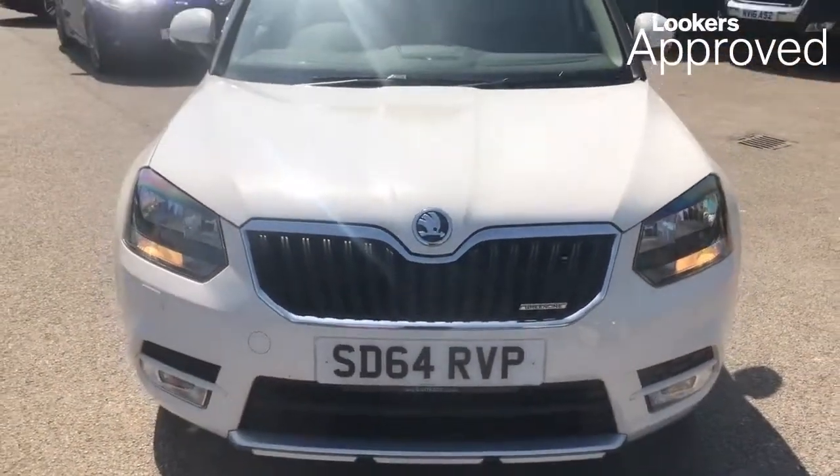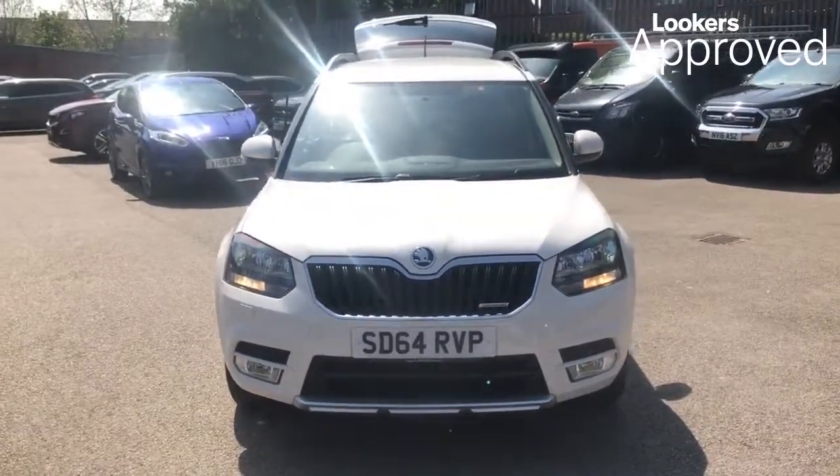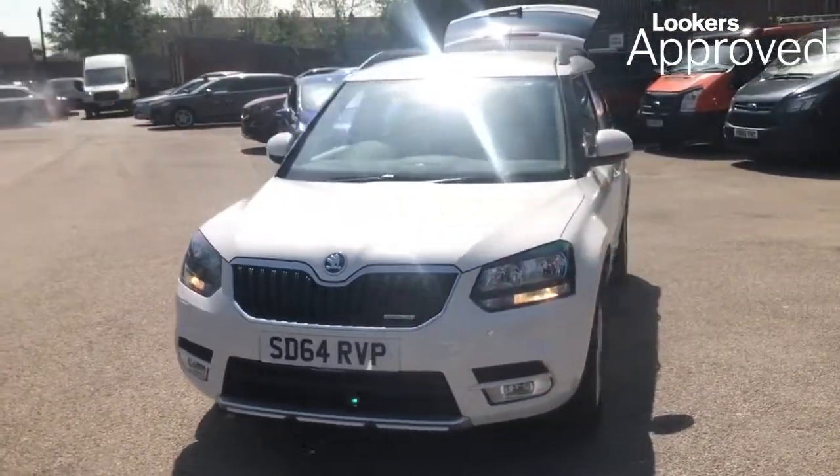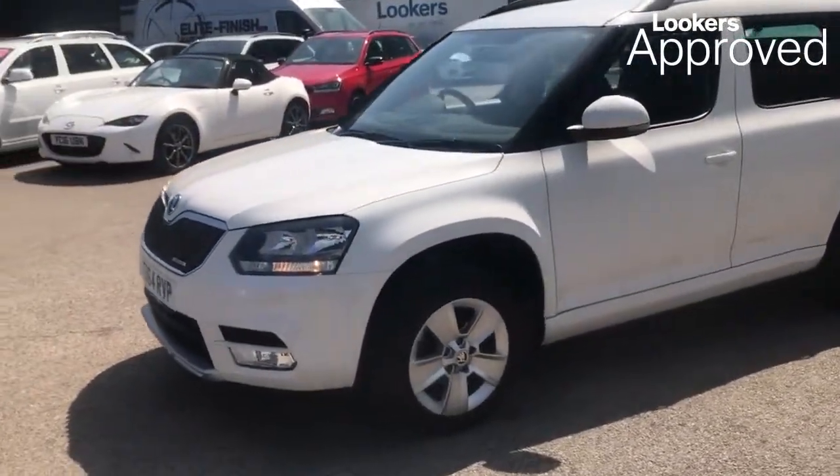I don't want to leave it to chance, when everything is changing. I don't want to live in the past, where everything is fading. Lookers are proud to present this Lookers Approved Used Vehicle.